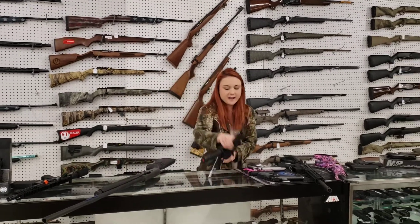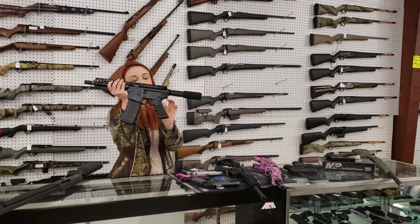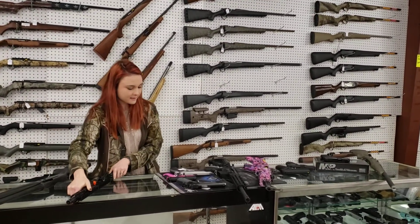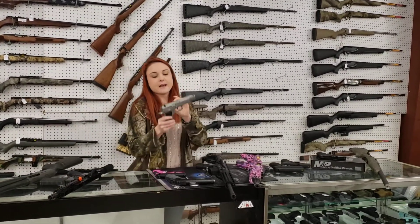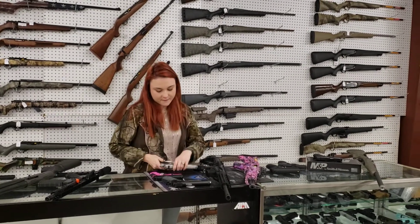AR pistols are back in stock. These are the Talon TAR-15 5.56 guns — they're $4.85 plus tax. CZ-75V 9mm in the full stainless — she's $6.95 plus tax.